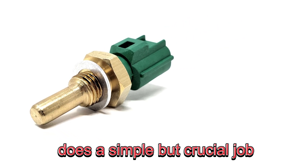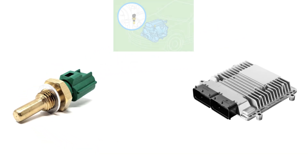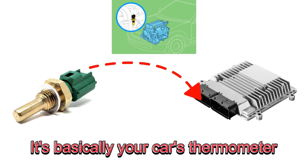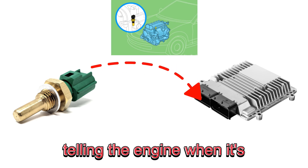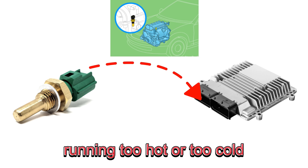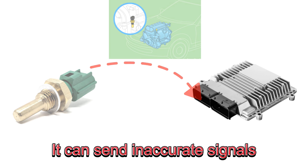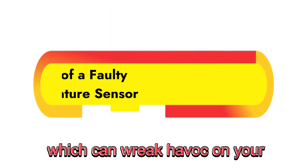Your coolant temperature sensor does a simple but crucial job. It monitors the temperature of the coolant circulating through your engine. It's basically your car's thermometer, telling the engine when it's running too hot or too cold. But if it starts to fail, it can send inaccurate signals, which can wreak havoc on your car's performance.